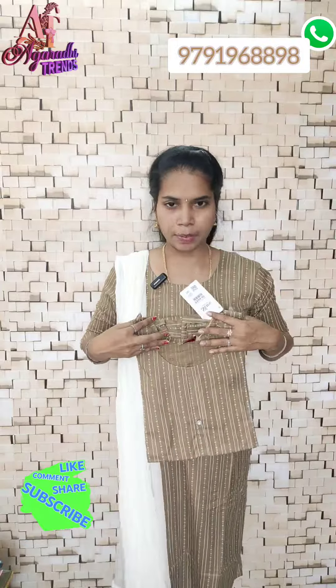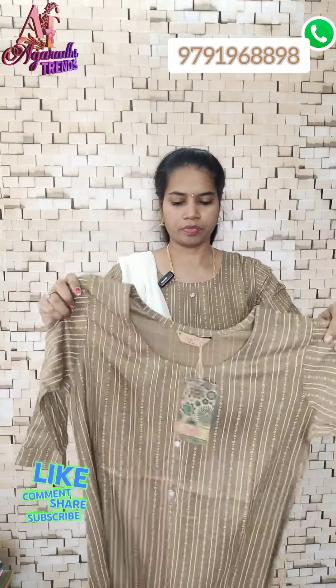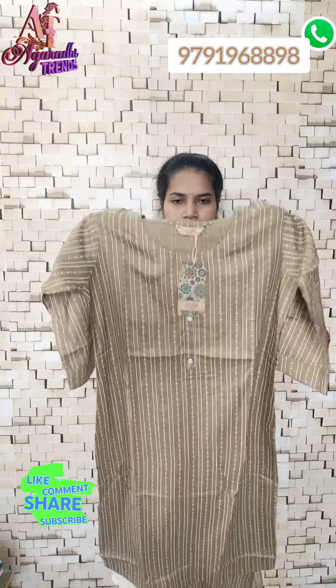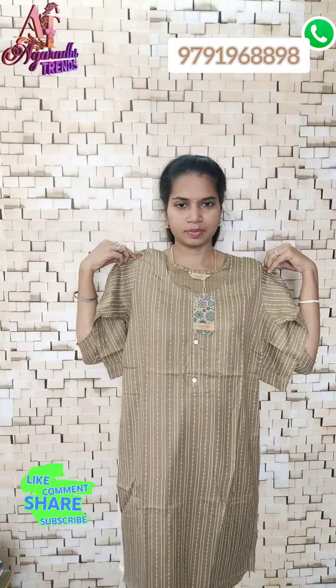Next one is the same top style. If you look at the color and the shawl detail, you can see it looks great.